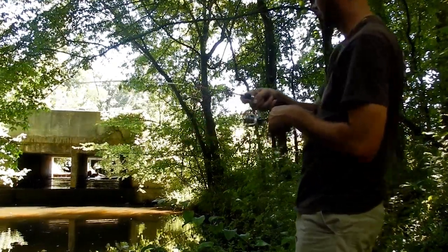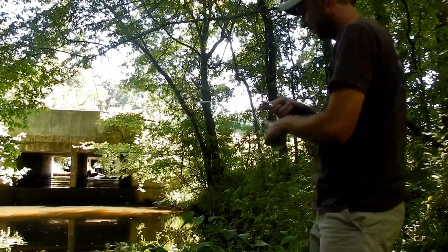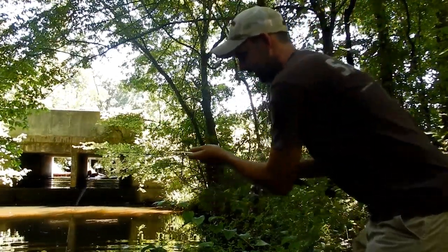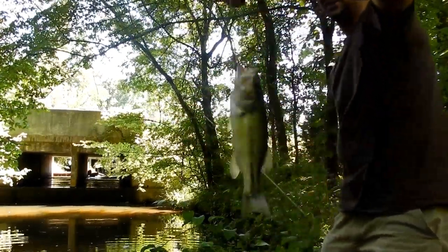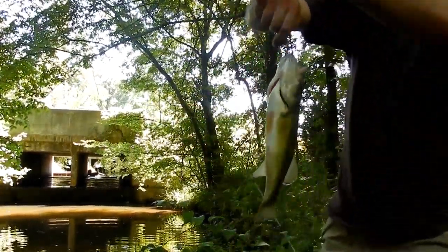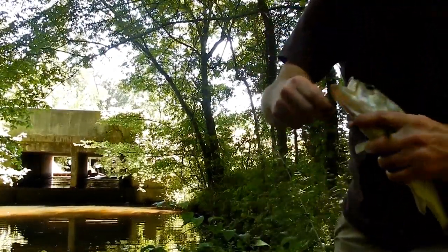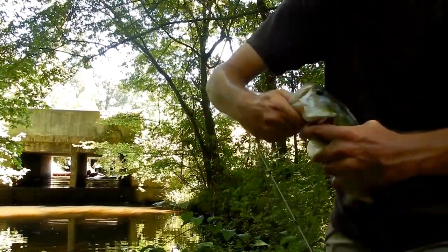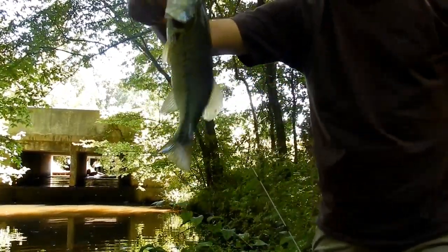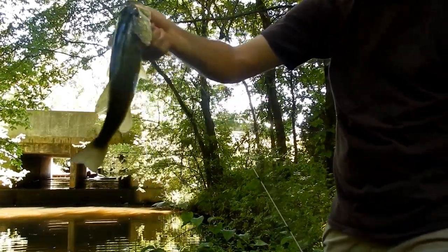Oh yeah, there he is - he's bigger! There we go, oh that's a good one. Came up with a green sunfish. That's not a bad one to catch. After it fell in the water the second time he came up and hit it fast.